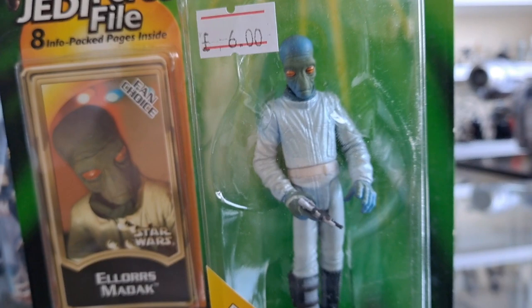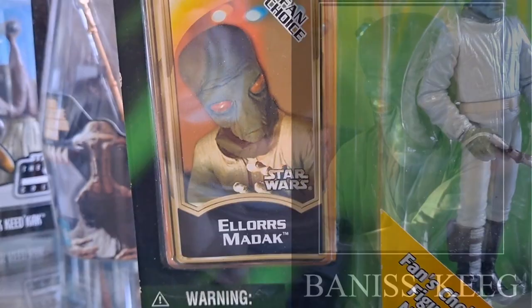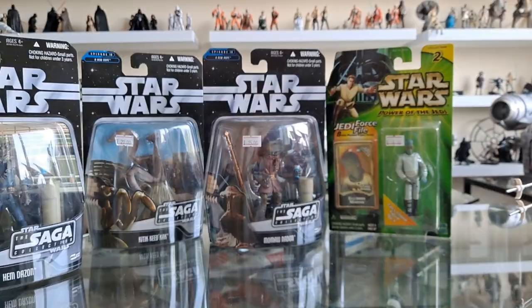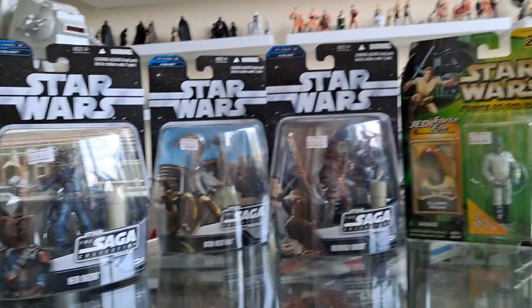There's another character standing with him who they've never released — this is Ellorrs Madak, and there's another guy too. Daniel Chart told me who he was recently. Somebody asked me for the show which figure has never been brought out that I'd want to see released — that character is one they've never made. And there's a modern version of Cad Bane from The Book of Boba Fett.